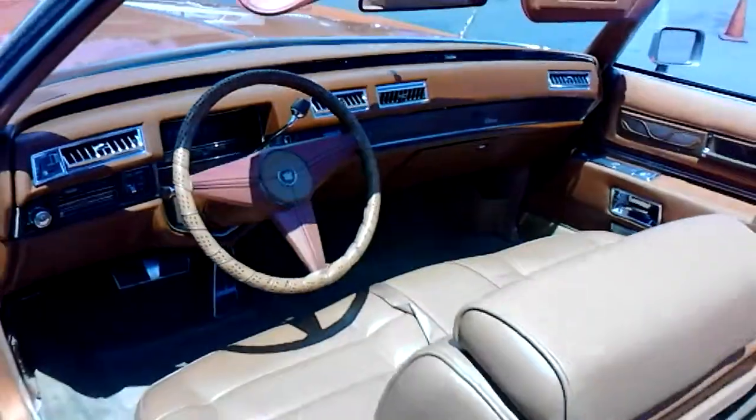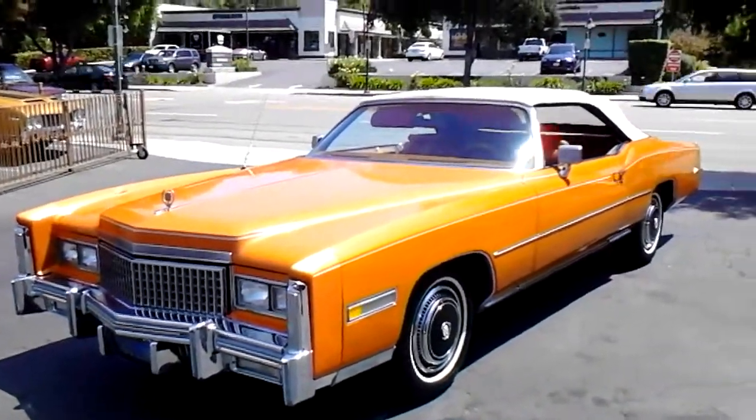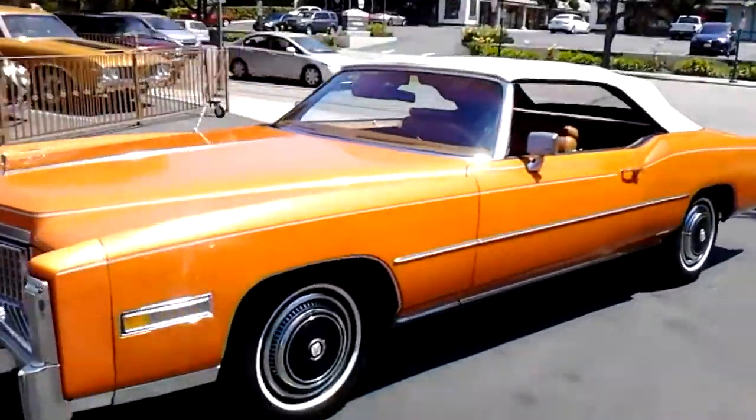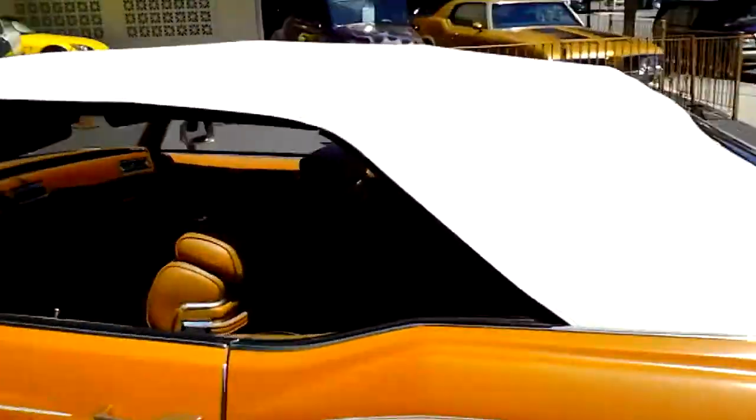Pretty nice car. Here's a shot with the top up — white top, good shape. Nice contrast.